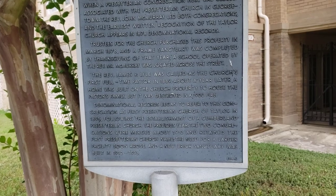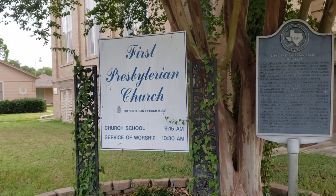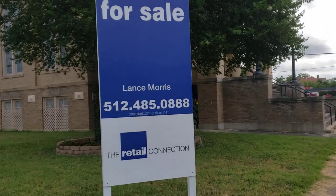What do you think? They have pictures of the construction of this building? They even still have the hours up there. Are they still meeting here, though? If you're interested in this cool building, call Lance Morris.